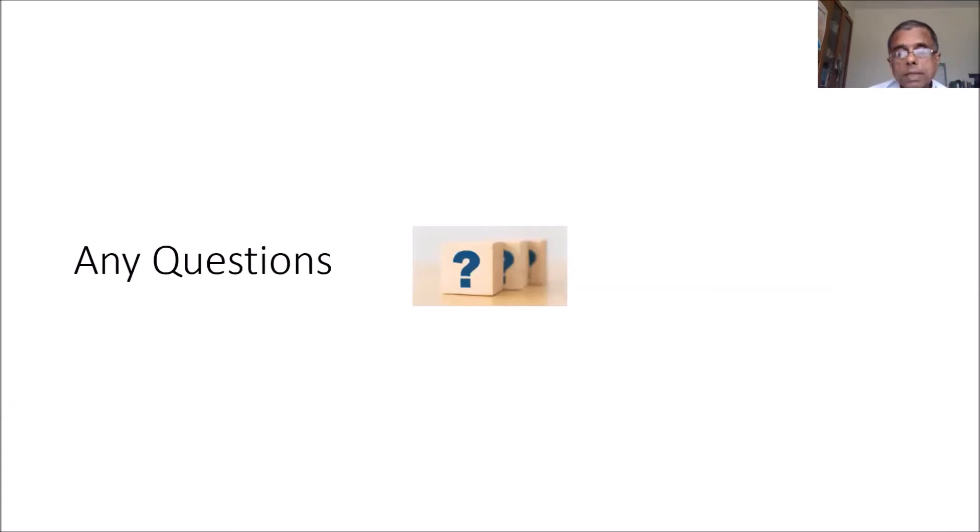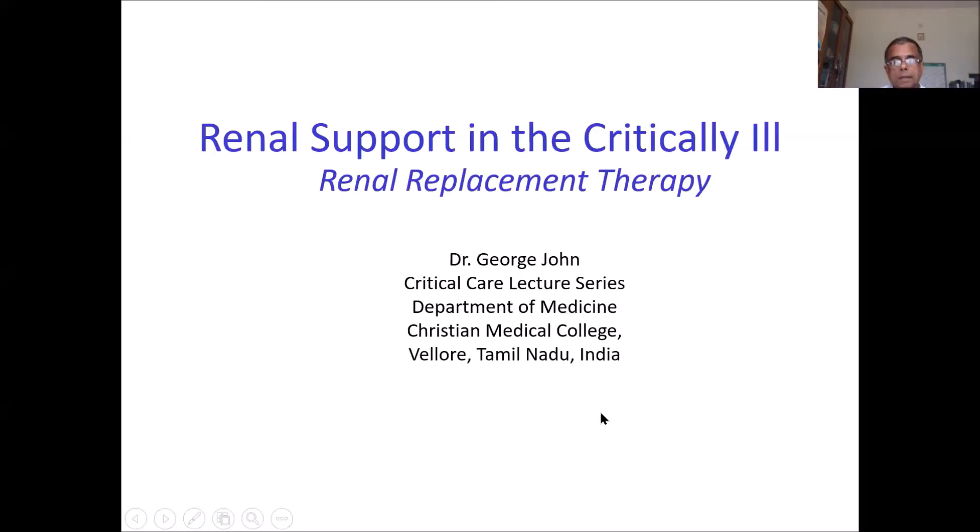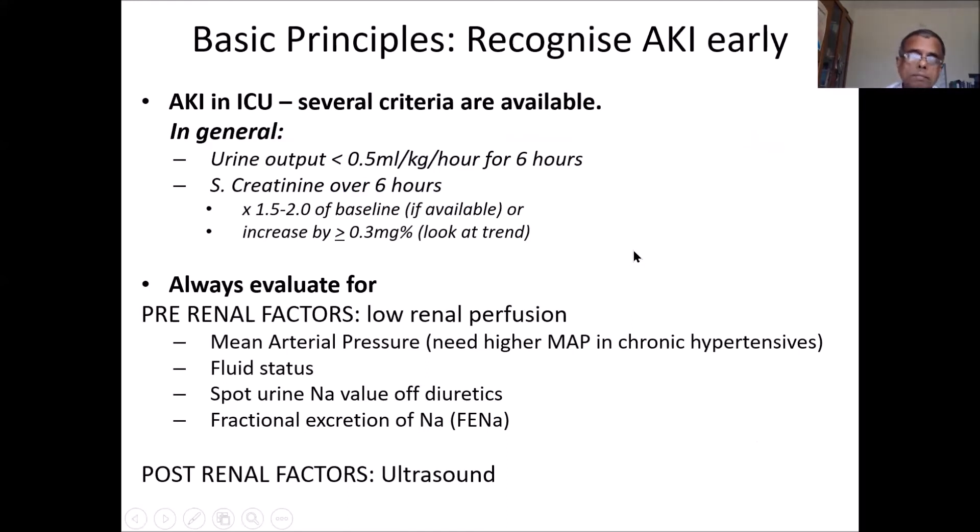So those are the methods to control intracranial pressure — add that on to your previous lecture. Now moving on to renal support. The kidney is an organ which has possible ways to support it. It's important to recognize acute kidney injury early. From a practical point of view: urine output less than 0.5 ml/kg/hr over 6 hours, creatinine rising one and a half times or doubling over baseline, or rising more than 0.3 mg% over 6 hours — strongly consider AKI.